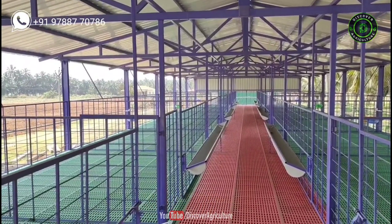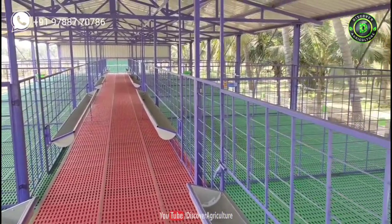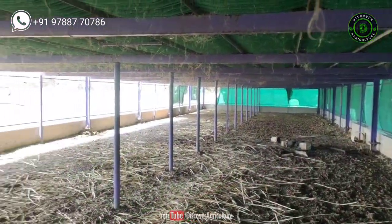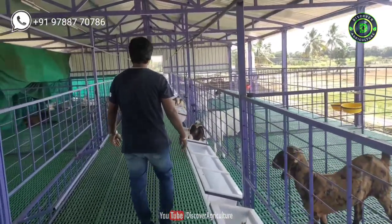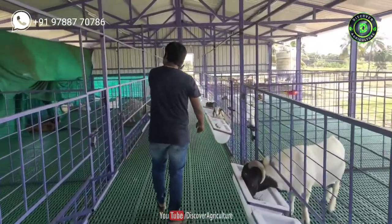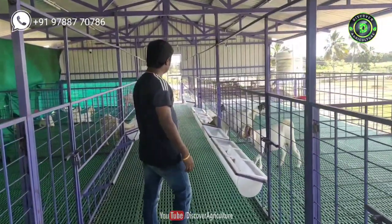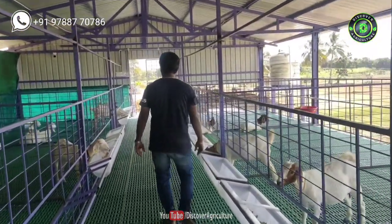Plastic slatted floor for goats: The plastic slatted floor is considered good for goats because it is elevated from the ground. Less labor and management is required. All the litter of goats goes down to the ground and the floor remains hygienic 24 hours. Goats remain healthy and disease-free on a plastic slatted floor. It is especially required for pregnant goats and male breeders, and it helps in growth and weight gain. You can easily purchase plastic slatted floor from KPN Roofing Shed.